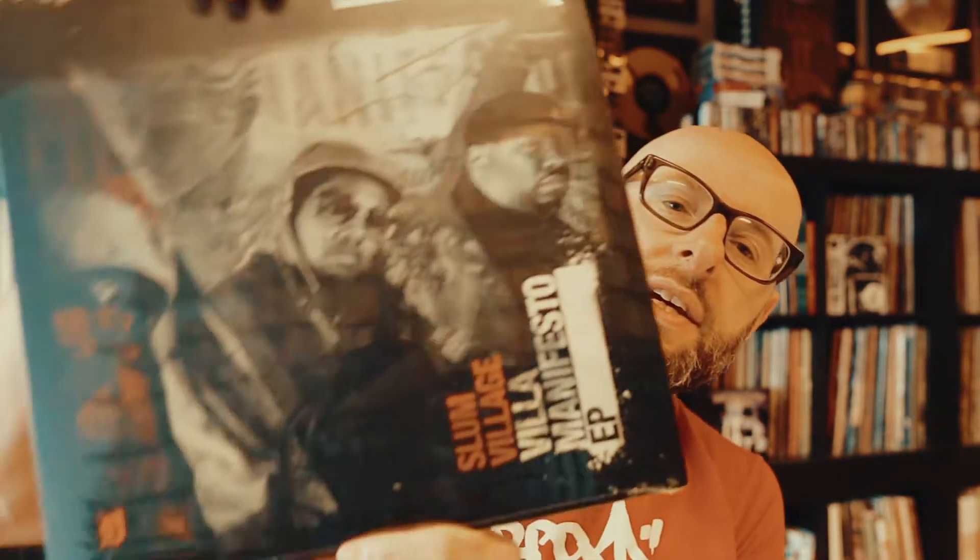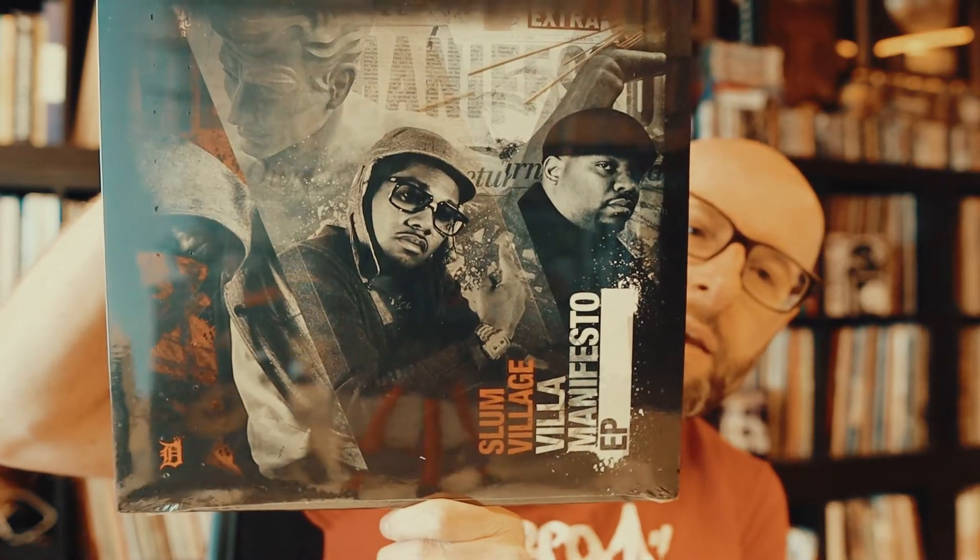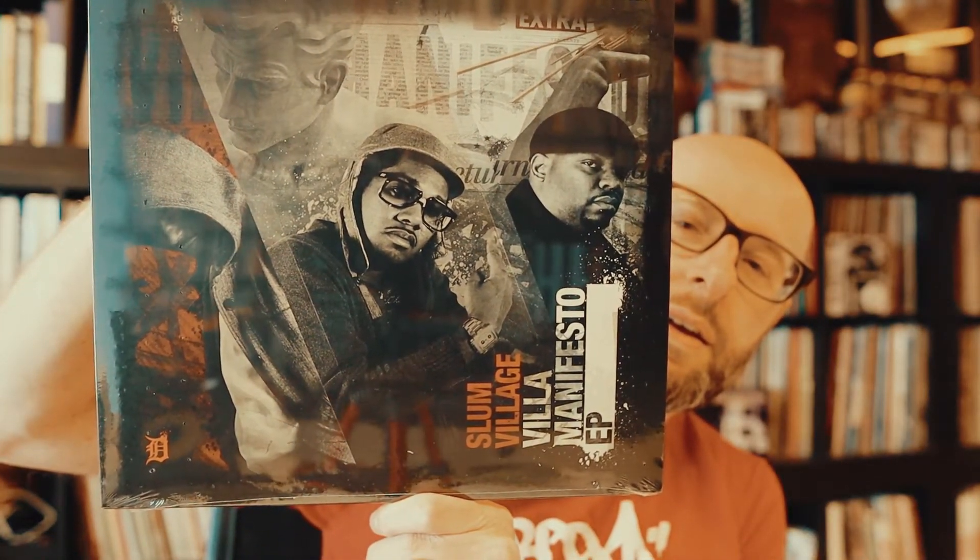Next up, Slum Village — 'Fantastic Manifesto' EP. Also a very dope release. Can't go wrong with Slum Village.